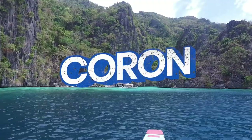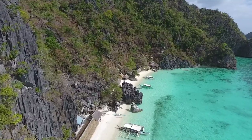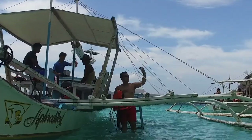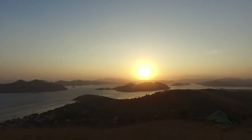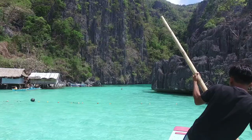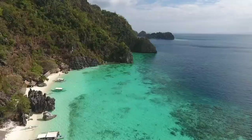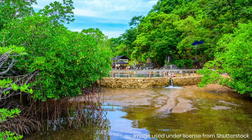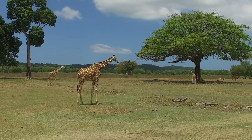When we think of Coron, the first thing that comes to mind are the towering karst cliffs that cloister pristine lagoons and lakes. But what really sets Coron apart from similar island-hopping destinations is the sheer diversity of what it has to offer — from lustrous lagoons to beautiful beaches to unforgettable dive sites, saltwater hot springs, and even an African safari.